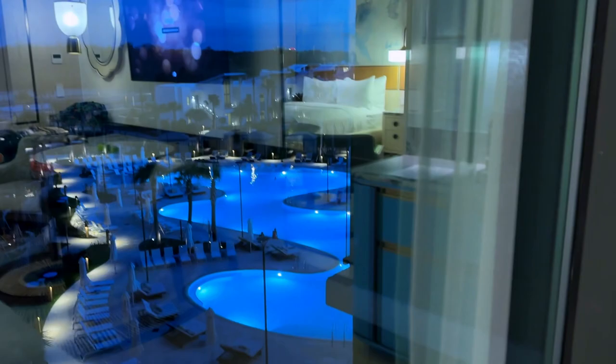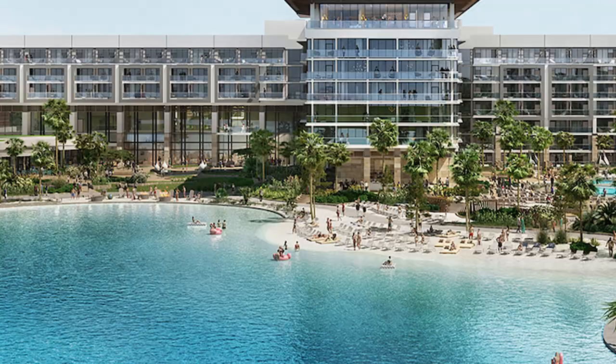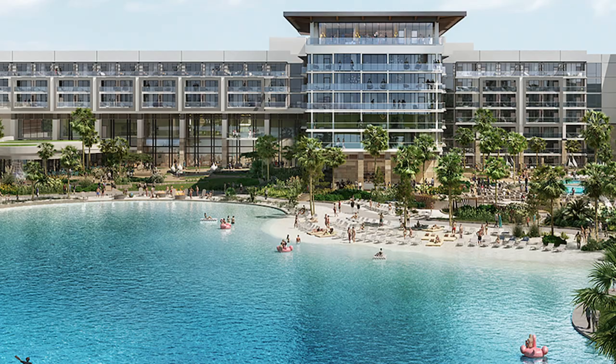This is a pool view room, and here is their heated pool. They also have, on the other side of the resort, a very large lagoon-type pool that even has a sandy beach — it looks really nice.